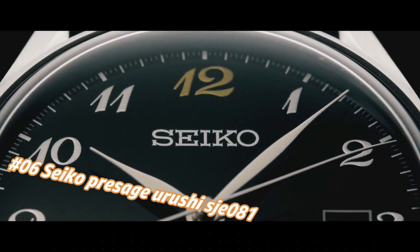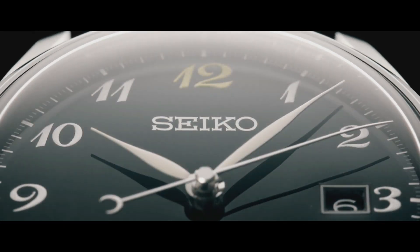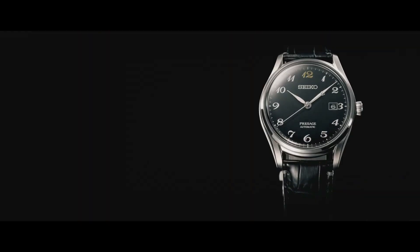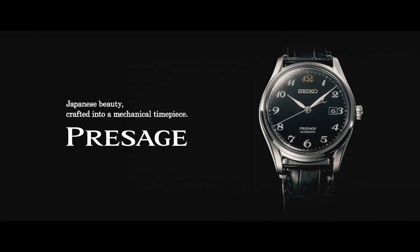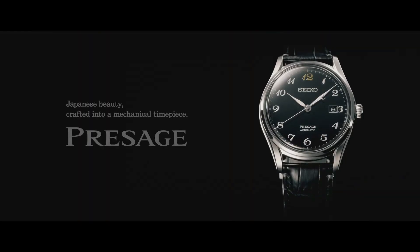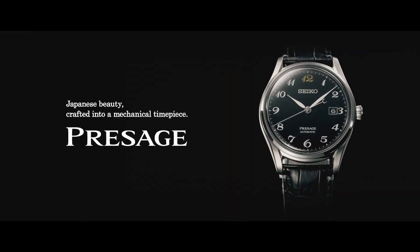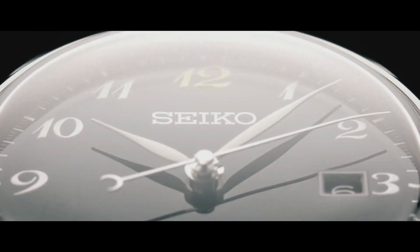Movement: Automatic. Case material: Steel. Bracelet material: Crocodile skin. Thickness: 10.9mm. Water resistance: 3 bar. Bezel material: Steel. Crystal: Sapphire Crystal. Dial: Black. Numerals: Arabic. Strap: Crocodile skin, color black. Lug width: 20mm. Clasp: Fold clasp, material steel. Love this mechanical hand-wound piece.